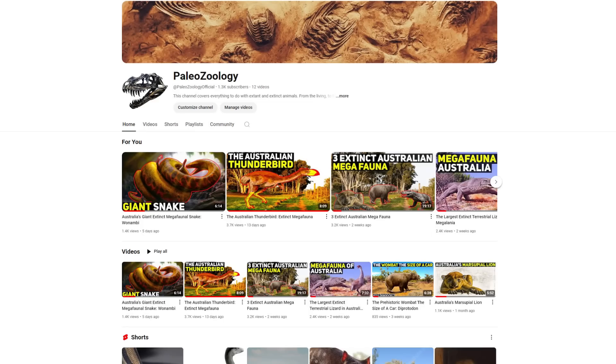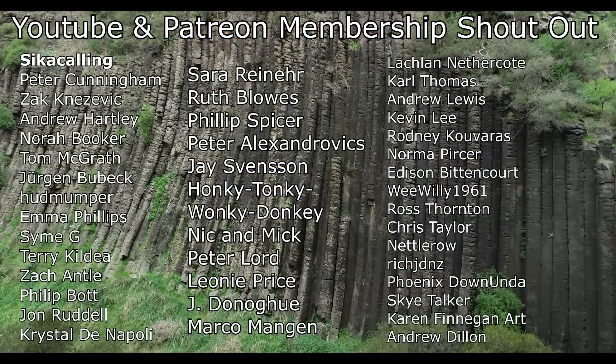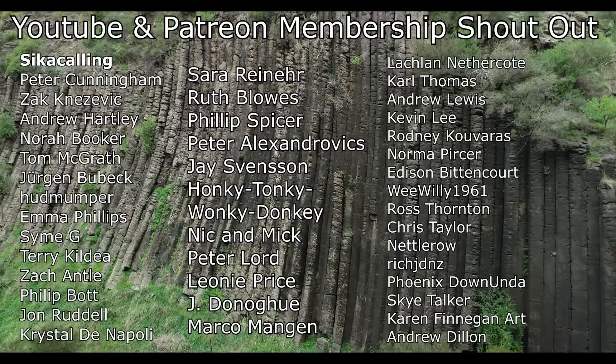If you're interested in animals, I've just started a second channel called Paleozoology that discusses extinct and extant animals, with a current focus on the megafauna that once dominated and roamed Australia. I've released a video on the marsupial lion, which existed in Australia during the time indigenous Australians walked the continent, and have also covered the diprotodon — a wombat the size of a car — and the megalania, the largest terrestrial lizard known. You can find links in the description and pinned comment, and a big thank you to my Patreon and YouTube members who help support this channel.